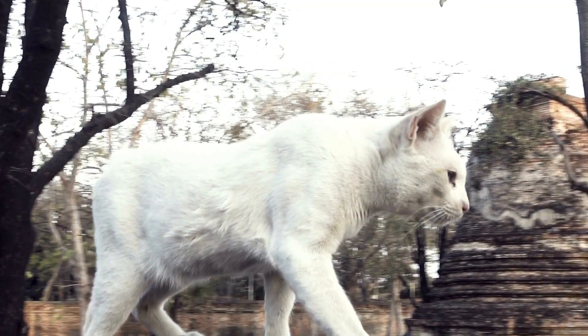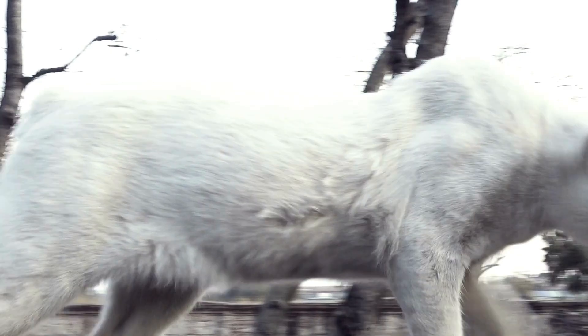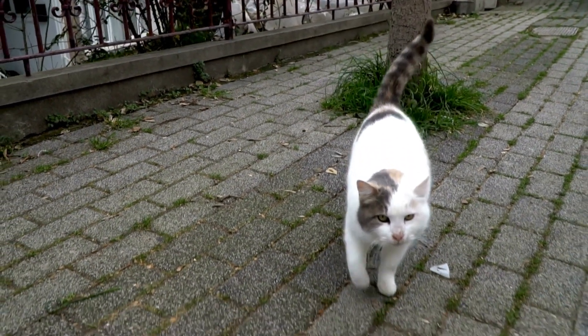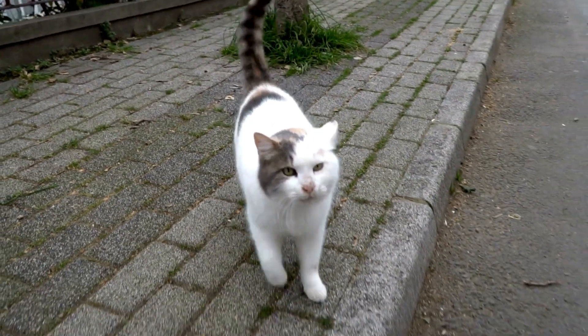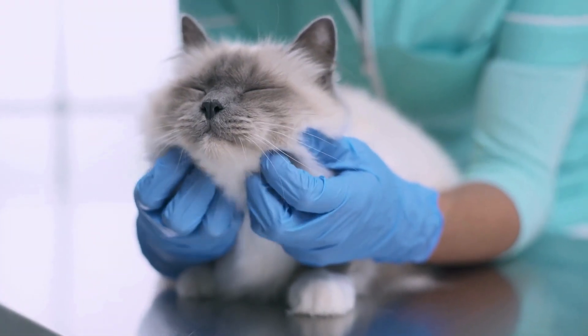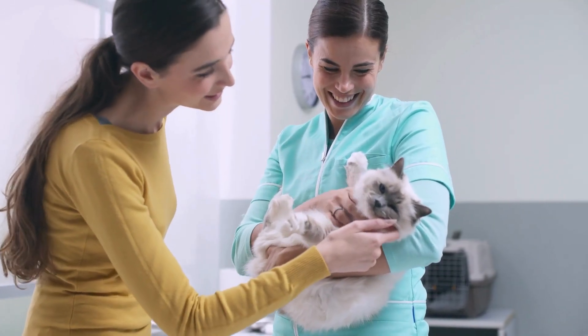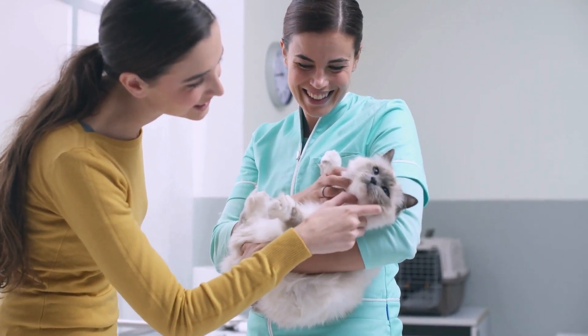A primordial pouch is typically soft and hangs low, but it doesn't interfere with the cat's movement. In contrast, obesity results in a rounder, firmer belly that can limit mobility and cause discomfort. Regular vet checkups can help ensure that your cat's saggy stomach is a normal part of their anatomy and not a sign of overfeeding.